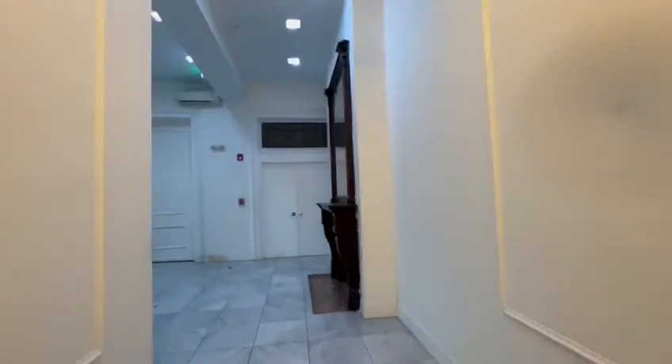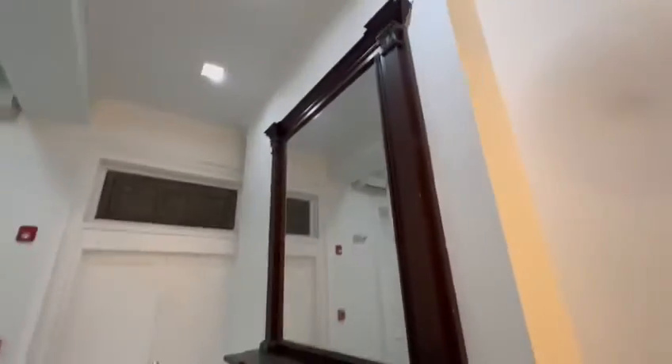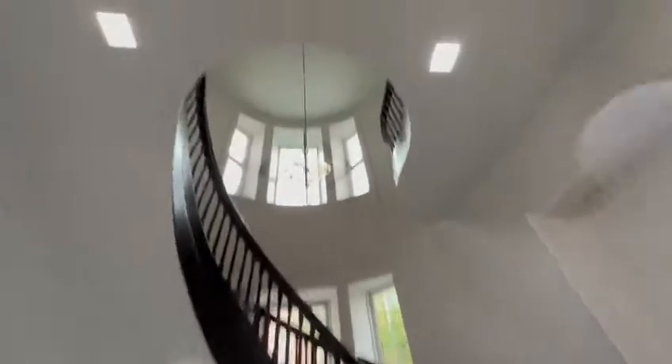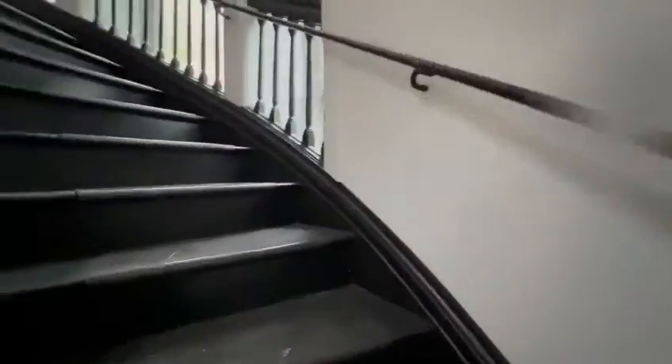This is just a beautiful building here. It's an end unit. Look at this fireplace and marble floors. And this staircase is just absolutely stunning. All right, we're going to head up the steps here.